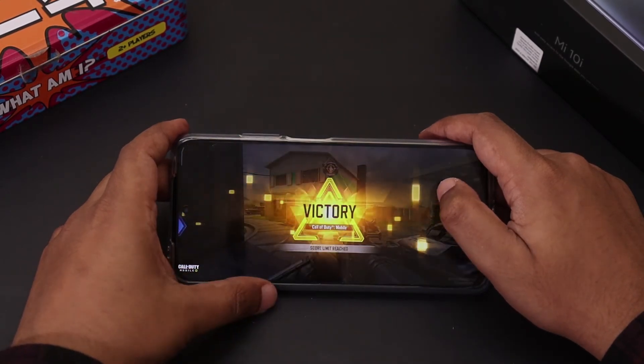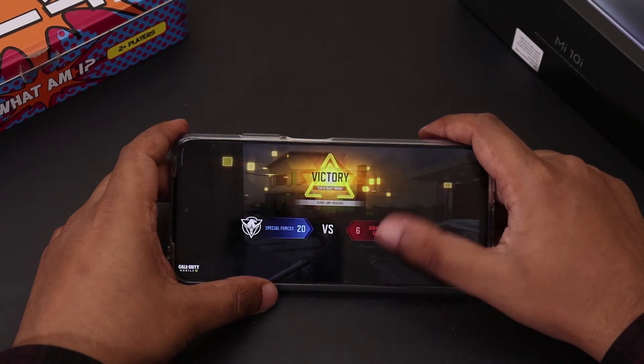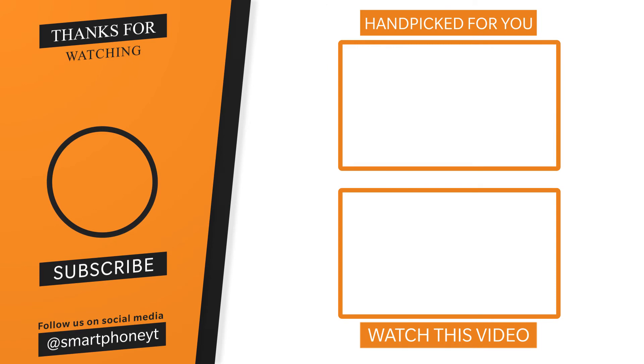So what do you guys think about the Mi 10i's gaming performance? Share your thoughts in the comment section. If you find this video useful, hit the thumbs up button and subscribe to Smartphone World for more tech videos. As always, do what you love no matter what the outcome is — I'll see you guys in the next video, and you guys have a great day.